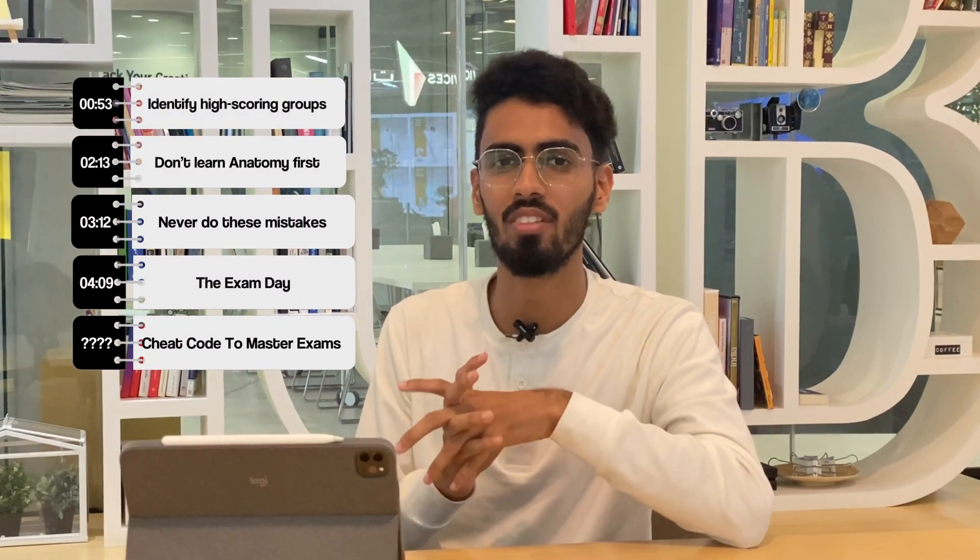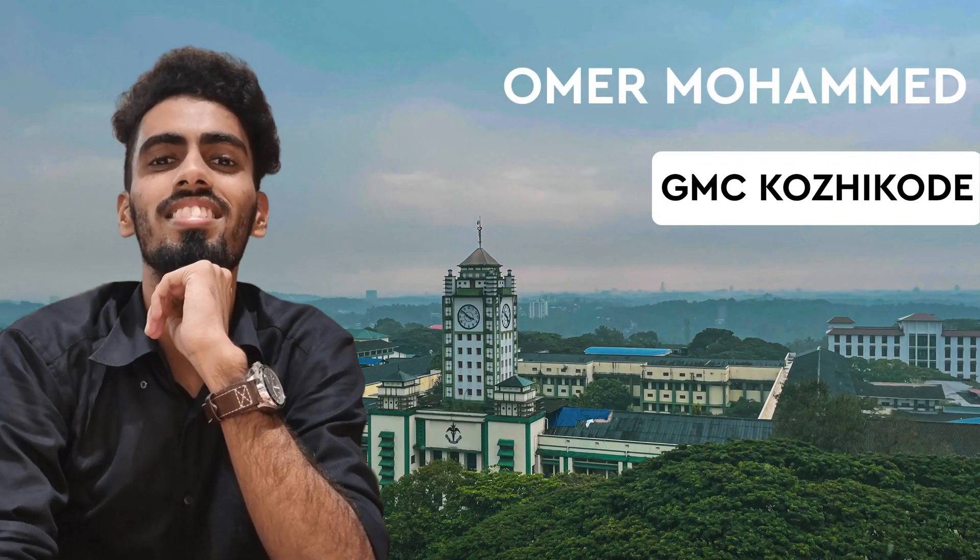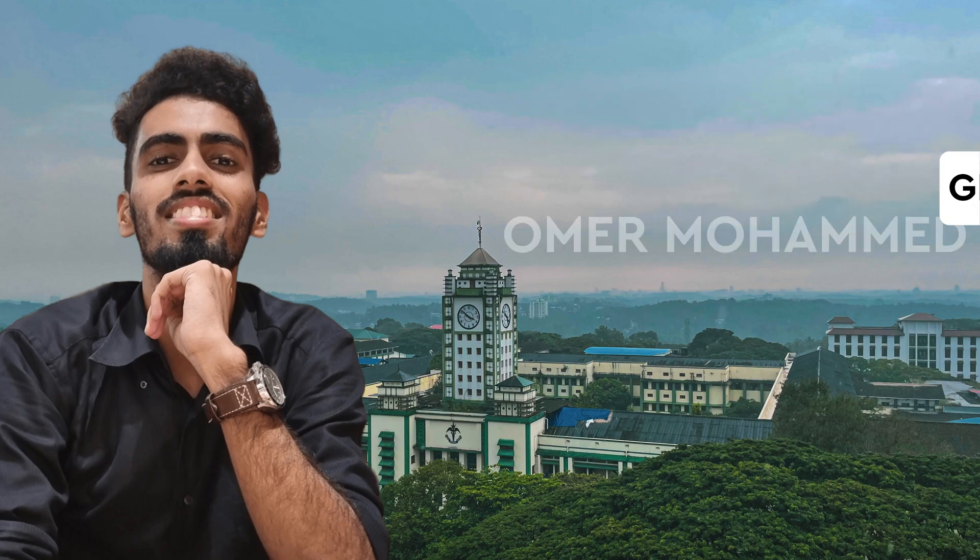In this video, I'm going to share some of the tips and strategies which helped me top my first year university examinations. If you stay till the end of this video, I will show you one cheat code which will help you master your first year university examinations. For those of you who are new to this channel, myself Amor Mohamad, I am currently a third year MBBS student studying at Governmental College. I was able to score 83% in my first year MBBS examinations which helped me become second in my class. So let's get started.